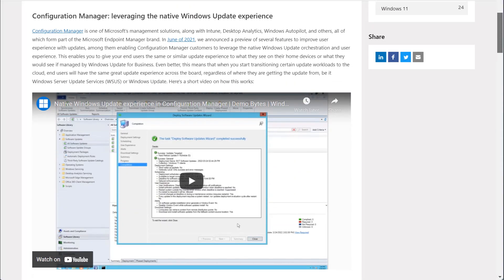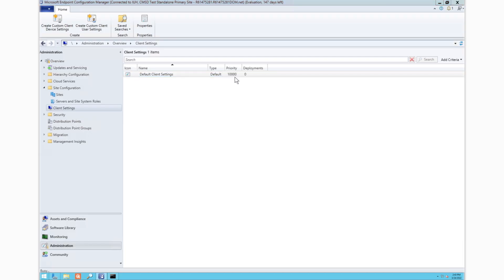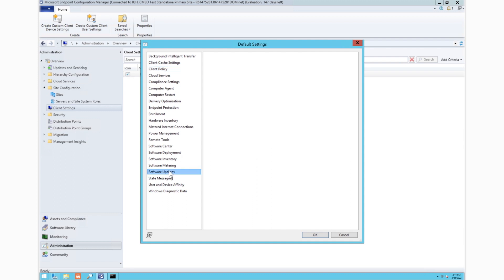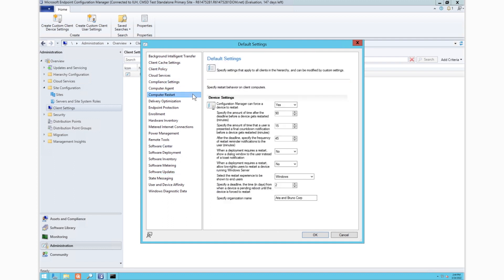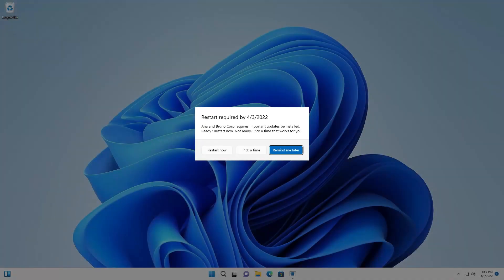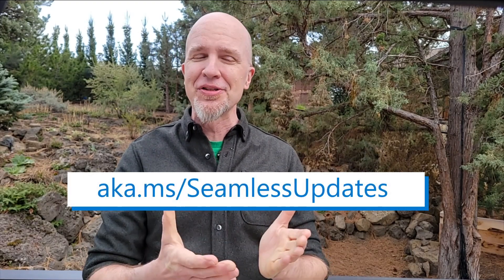Second, if you're using Configuration Manager, a huge new capability is coming your way. Soon you'll be able to benefit from the native Windows Update orchestration and end user experience seen by home devices and devices managed by Windows Update for Business. End users will see the familiar notifications and settings experience that they see at home, but with the ability to leverage active hours, reserved storage, and other great update experiences. Super exciting! You can find demos to these new features and more information on how they work by visiting aka.ms/seamlessupdates.